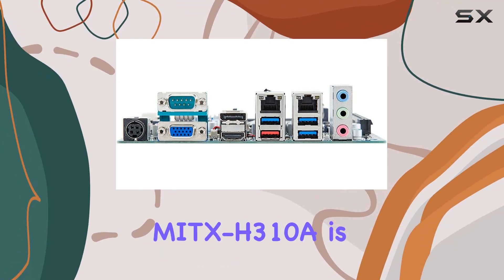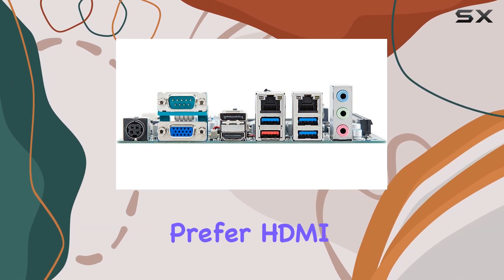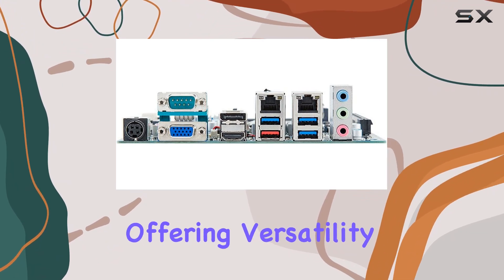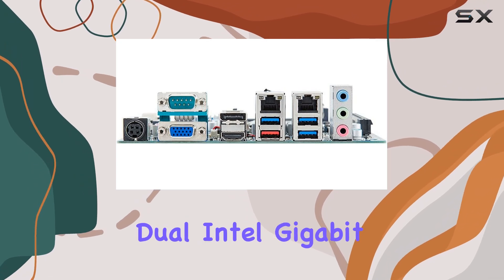One standout feature of the MITX H310A is its support for triple displays. Whether you prefer HDMI, DisplayPort, VGA, or eDP/LVDS, this motherboard has you covered, offering versatility in your display setup like never before.